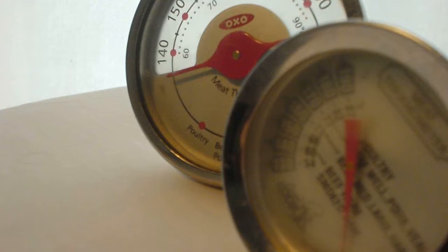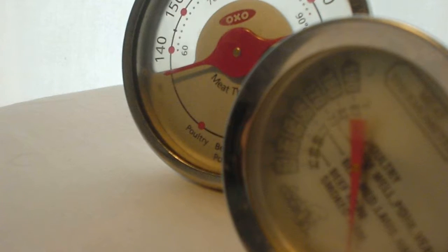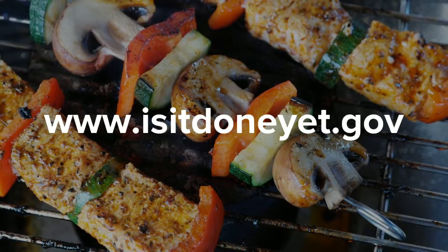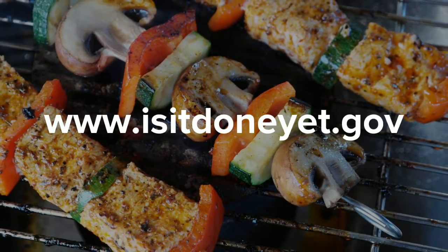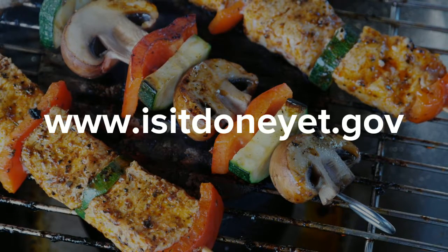Investing in a good quality food thermometer is a great idea. There are many different types to choose from, and they're usually inexpensive. You can visit the United States Department of Agriculture at www.isitdoneyet.gov for more information.